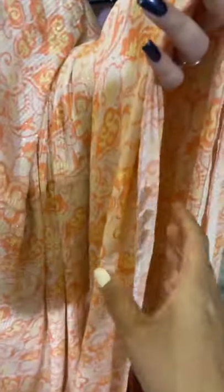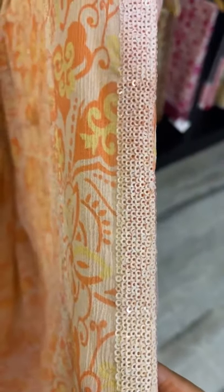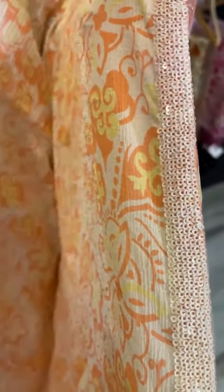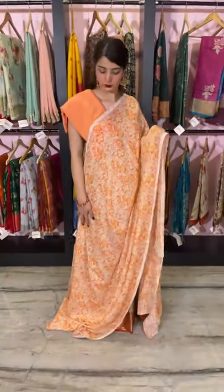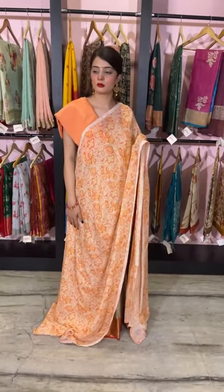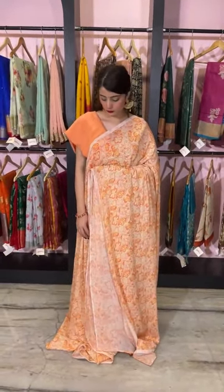We have finished this with a self-shade sequined border — a light peach sequined border. And we have clubbed it with a light peach blouse piece. It's a chinon chiffon blouse piece.